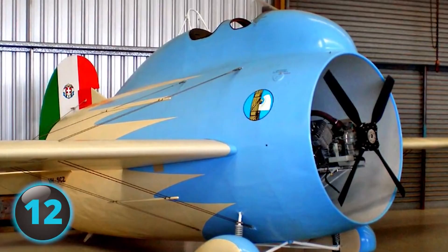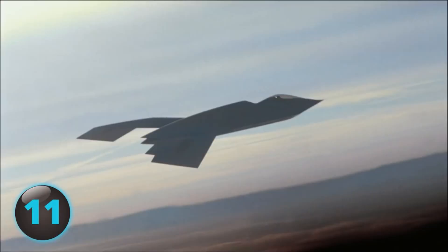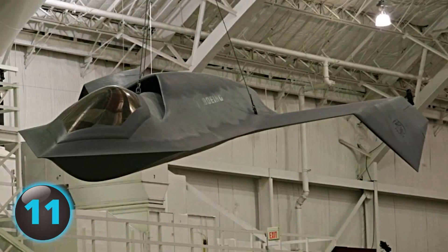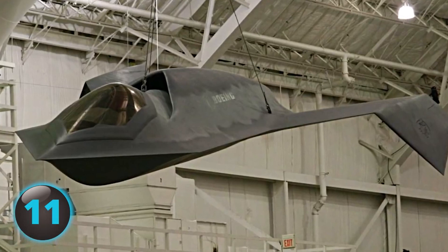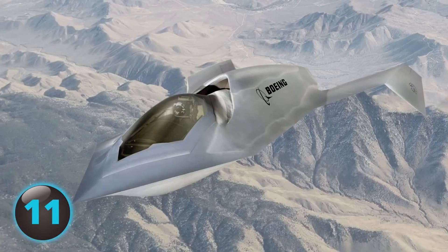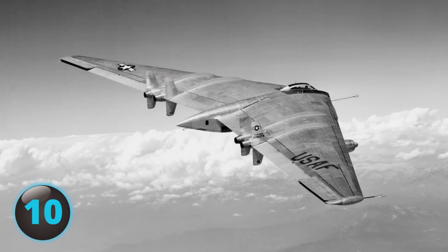Named after Star Trek's Klingon starship, the top-secret Bird of Prey certainly looks the part. Taking flight on September 11, 1996, the Bird of Prey was one of the first aircraft with a single-piece composite structure. According to Phantom Works, the company that built it, the aircraft made use of new technology that revolutionized aircraft design, development, and production, making it easier and more affordable to produce. The existence of the exotic-looking aircraft remained top-secret until it was declassified in 2002, nearly three years after its final test flight in 1999.